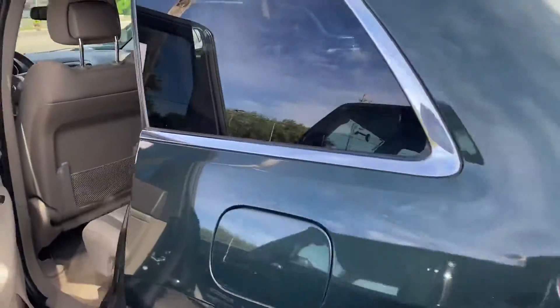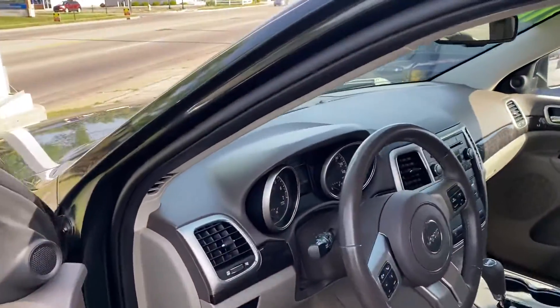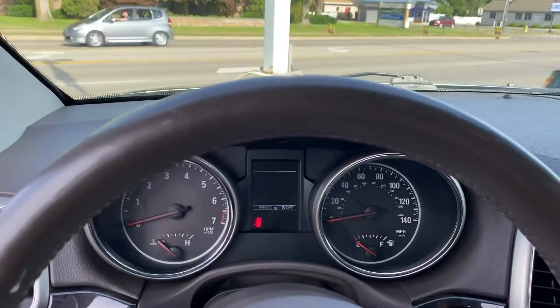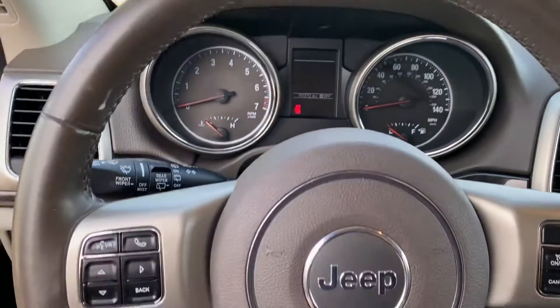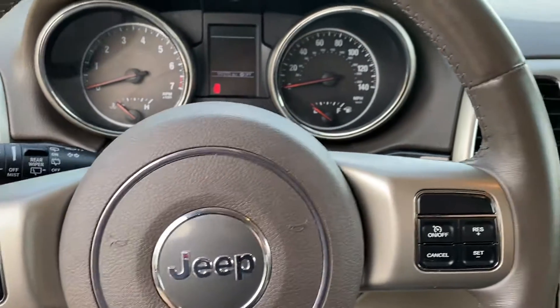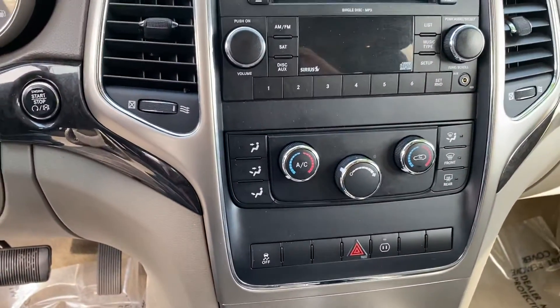We'll take a look at the back seat — power windows, power locks, power seats. Here's the heads-up display, voice recognition, Bluetooth hands-free calling, cruise control. This one has a CD player and dual zone climate control.